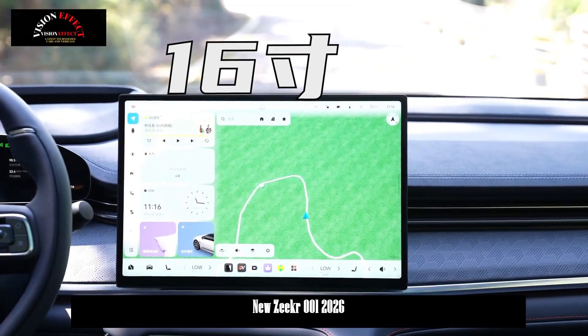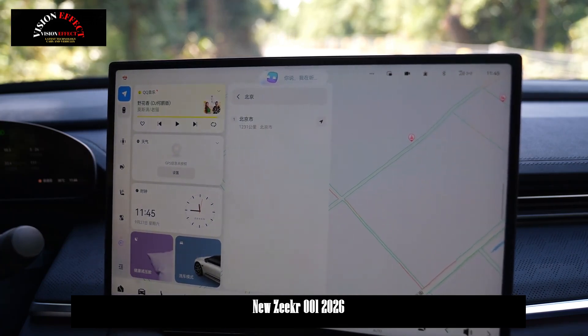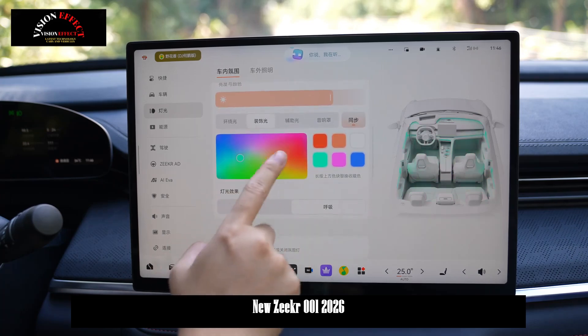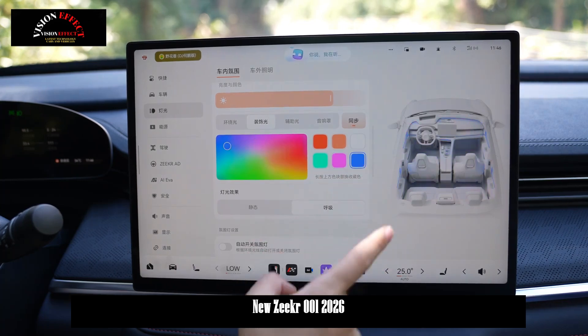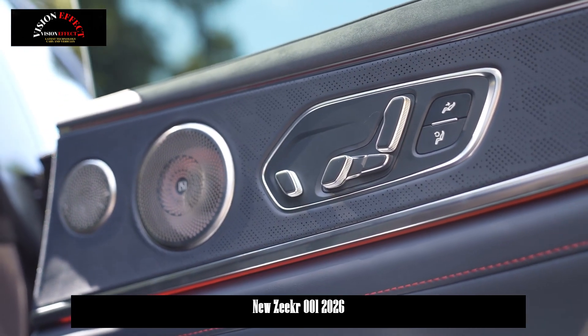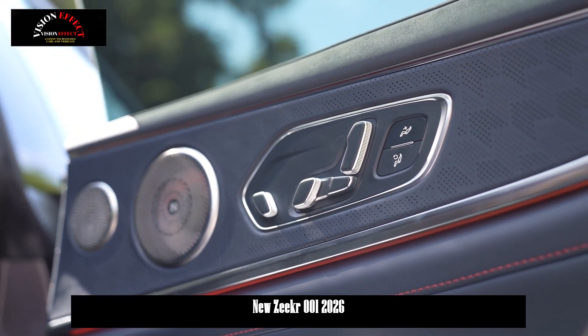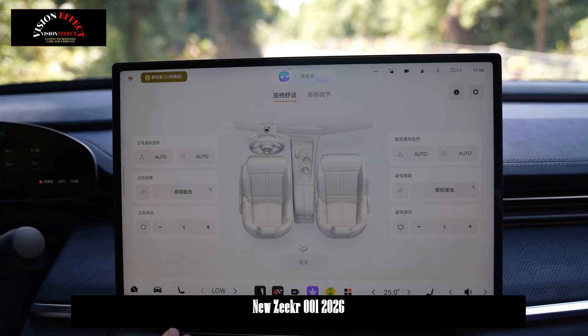The new model retains the current model's overall design, including split headlights and the iconic cat-claw-shaped daytime running lights. A new, higher-sensitivity LiDAR sensor has been added to the center of the windshield. The vehicle is equipped with a Thor U smart chip with 31 sensor elements and a total processing power of 700 TOPS, powering the Chenli Haohan H7 driver-assistant safety system.